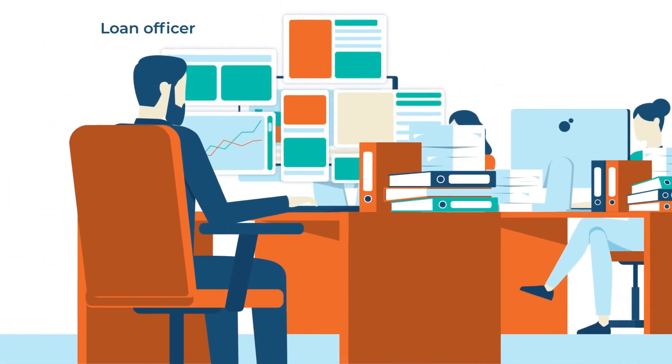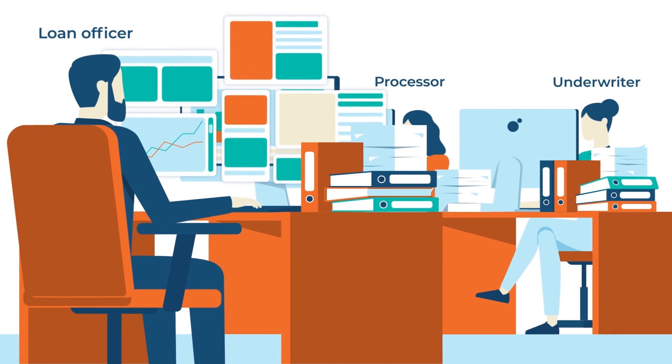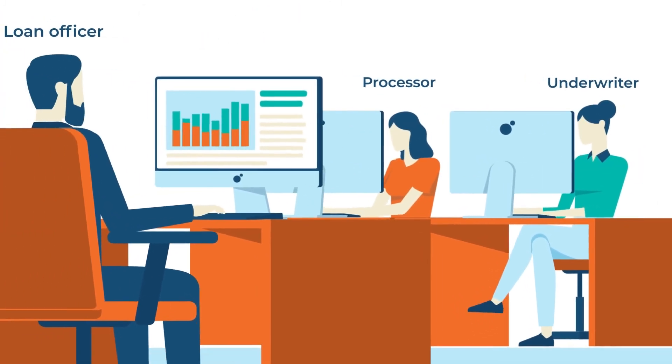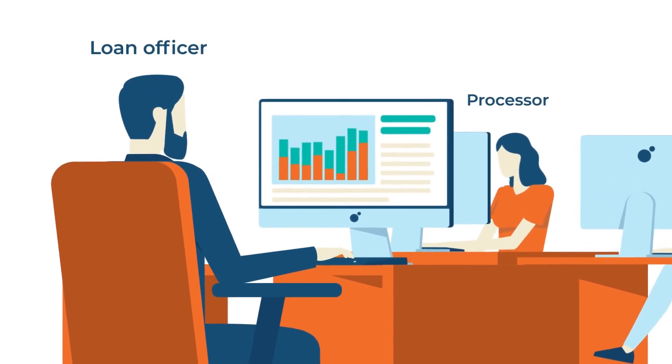FinDecision makes the life of a loan officer, processor, and underwriter easier by automating the middle office processes to help reduce operational costs, loan processing time, and ultimately improve overall borrower experience.